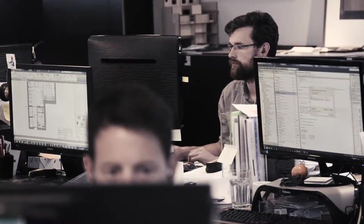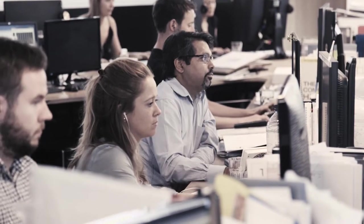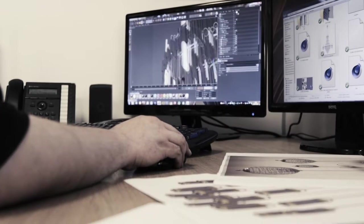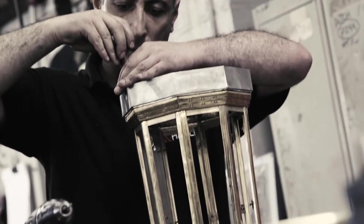Sometimes we go to them with fully specified light fittings incorporating pretty much all they need to get them manufactured. But often this isn't the case, and while we know what we're trying to achieve, our sketches are just that. So we go to their factory, sitting down with their designers, engineering and production team to work out how our design intent can be made into reality.